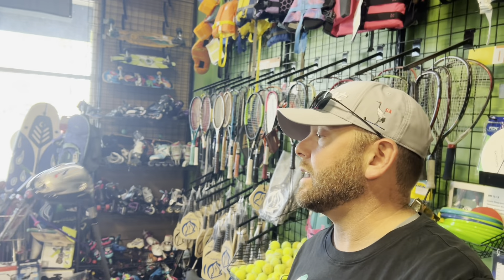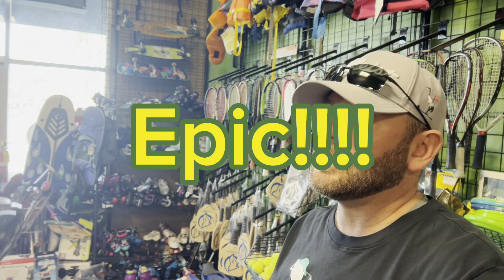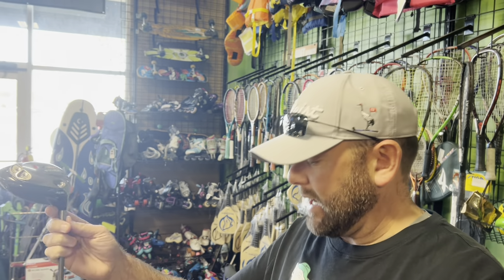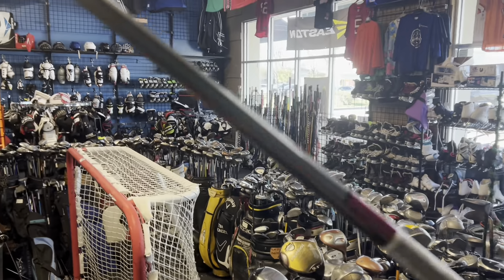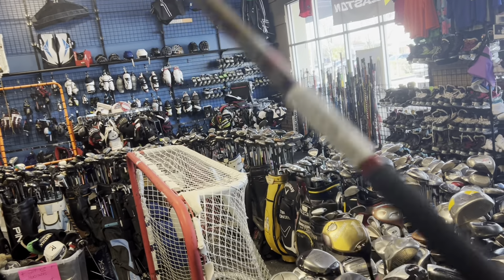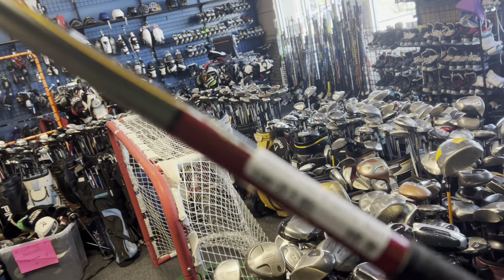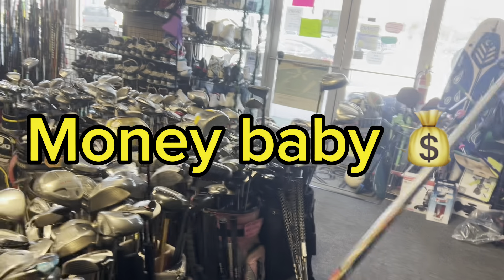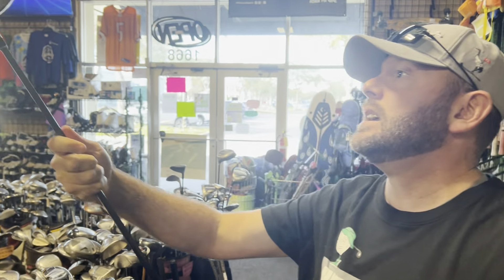Absolute legend — this is the TaylorMade R7 Quad. This was back when drivers started going to larger heads. These adjustable weights let you reposition them to favor a draw or fade bias. This one's 10.5 degrees. At $49.99, it's in really good shape with just minor cosmetic scratches — nothing affecting performance. This is absolutely one of the most forgiving drivers of all time and it changed the driver market with its adjustable weight patterns.